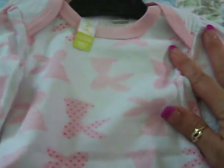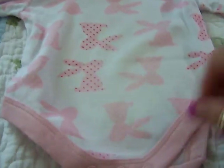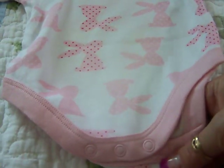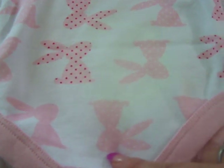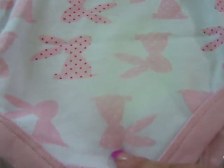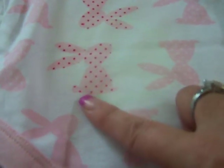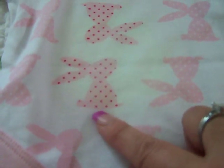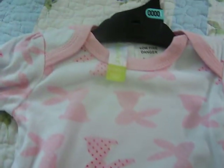Sorry guys, another bunny one — I can't resist pink and bunnies, I just love them. These ones here are pink bunnies with white polka dots, then there's a plain pink one, and then a light pink bunny with darker pink spots.